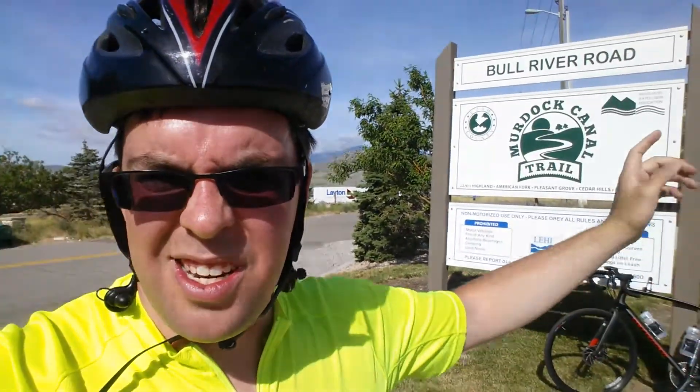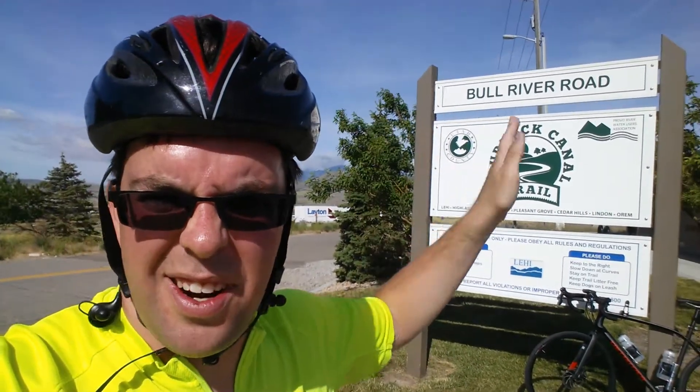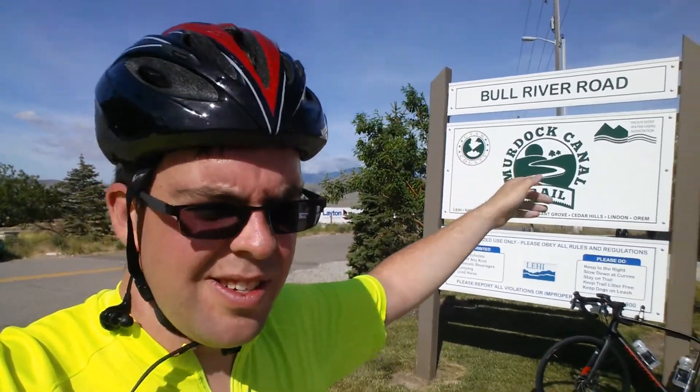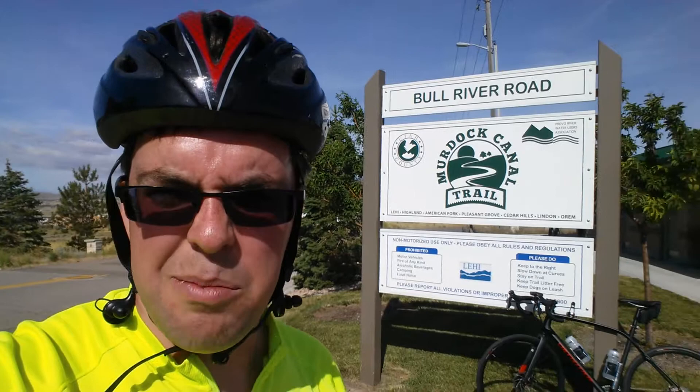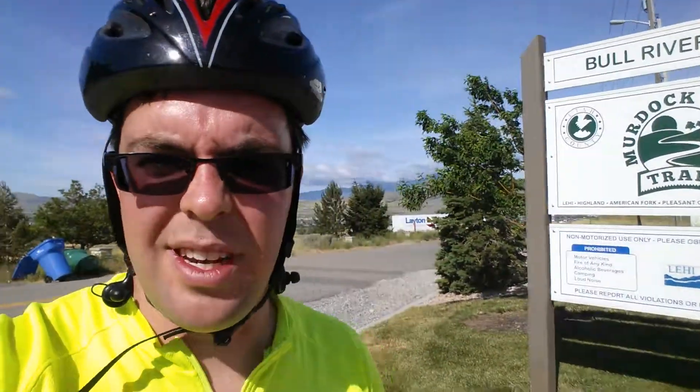The trail does continue on from this point — it kind of goes down the hill parallel with SR-92, dips under the freeway at several intersections, and then goes to Thanksgiving Point where you can pick it up and join the Jordan River Parkway Trail. That's my plan today.